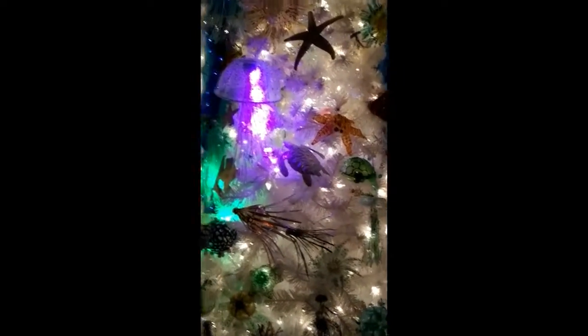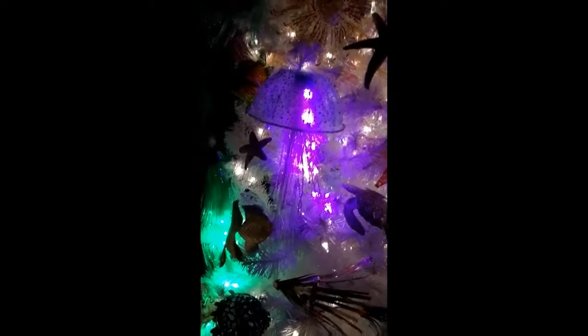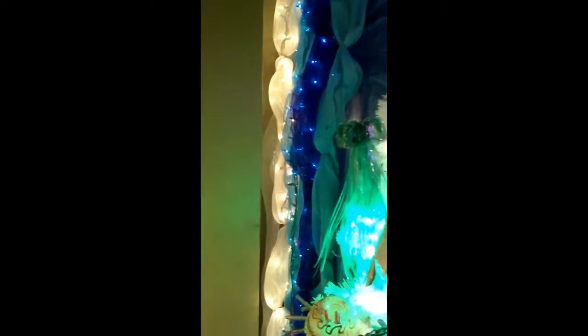Thank you so much, darling — he explained all the trees to me. These are made out of Spam cans. This one is called the Lure of the Sea, and it's made out of salad bowls. The salad bowls are turned into jellyfish and more.